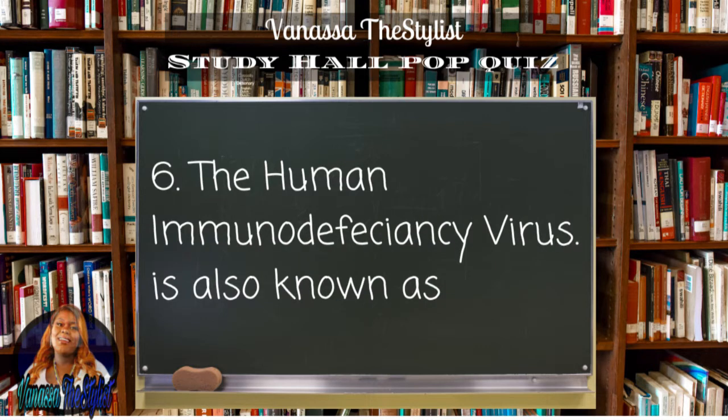Question number six: the human immunodeficiency virus is also known as?